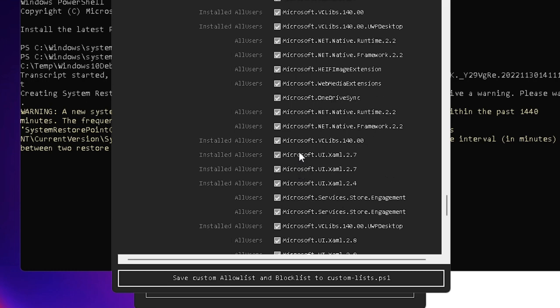Continue scrolling and reviewing all applications. For example, Microsoft OneDrive Sync — if you don't need it, leave it checked; if you need it, uncheck it. Once you are done reviewing, click Save Custom Allow List, then click Close.